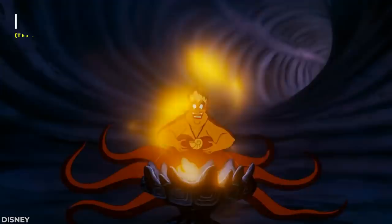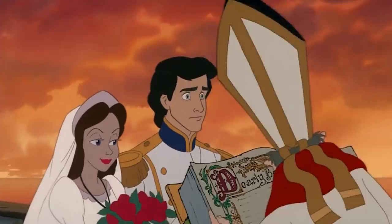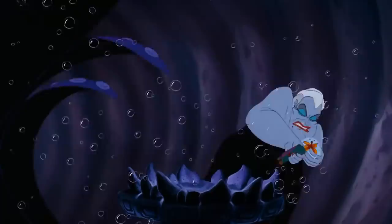While casting her spell to transform herself into her human alter ego Vanessa, you may have noticed that Ursula grabs a butterfly. What you may not have noticed is that Vanessa just so happens to be the name of a genus of butterfly. Well played, Disney. Well played.